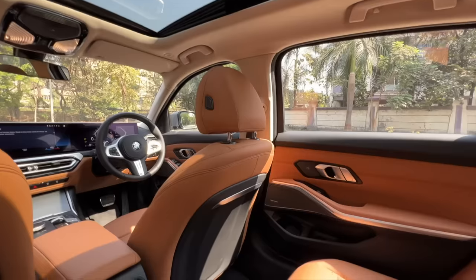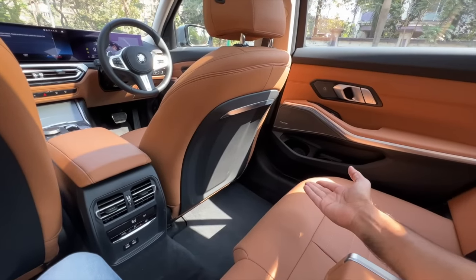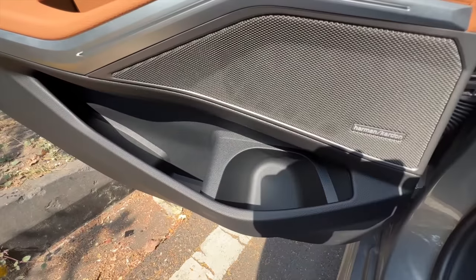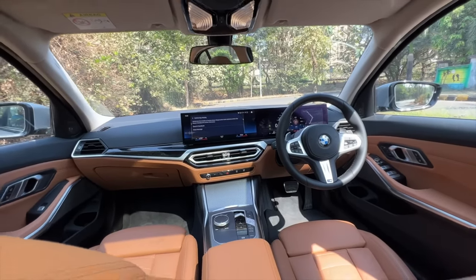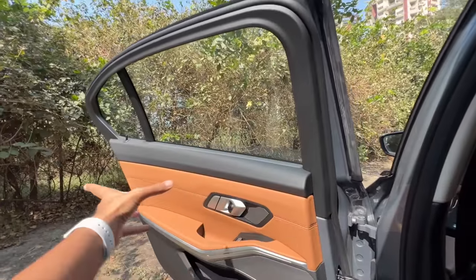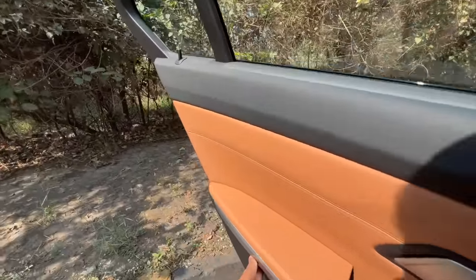BMW has done a fantastic job by giving a lot of practicality to the 3 Series. Door pockets are also big enough. The dashboard design looks very similar compared to before, but we've got new screens now, which is fantastic. Let me show you the headroom — it's good. The recline angle could be slightly better; it could recline more. Doors are actually longer now — they are quite long.